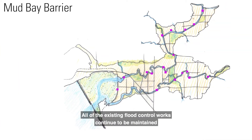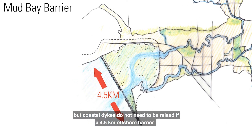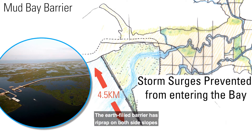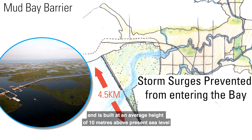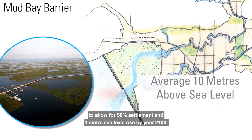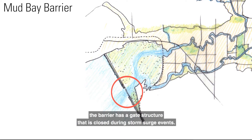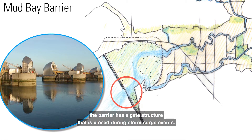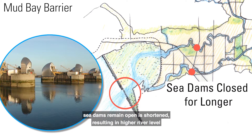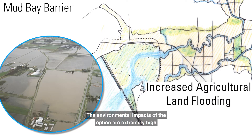Mud Bay — Offshore Barrier. All of the existing flood control works continue to be maintained, but coastal dikes do not need to be raised if a 4.5-kilometer offshore barrier across Mud Bay is constructed to reduce the impacts of high tides and storm surges from entering the bay. The earth-filled barrier has riprap on both side slopes and is built at an average height of 10 meters above present sea level to allow for 50 percent settlement and 1 meter sea level rise by the year 2100. At a combined outlet channel for the Serpentine and Nicomekl rivers, the barrier has a gate structure that is closed during storm surge events. As sea levels continue to rise, the time the barrier and existing sea dams remain open is shortened.